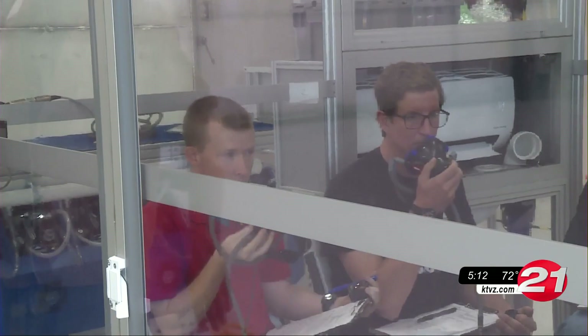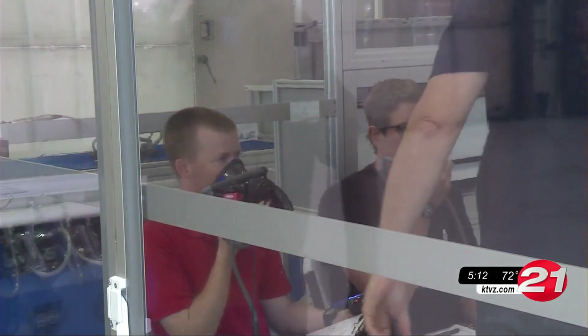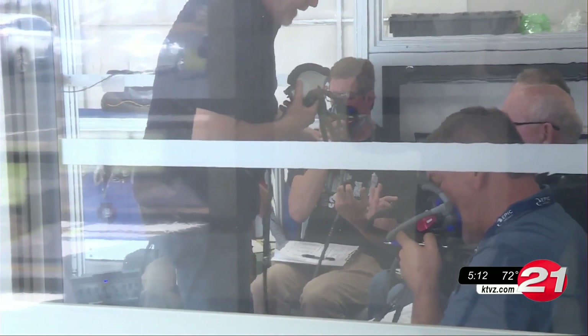In seconds, symptoms like nausea, lightheadedness, and tingling begin. Simple tasks become almost impossible. Then comes memory loss.